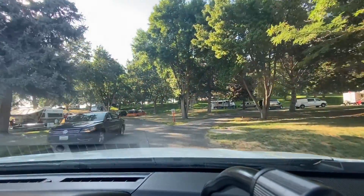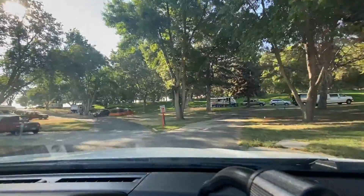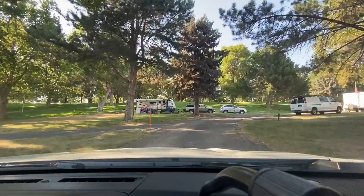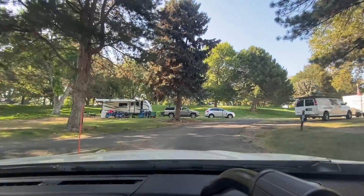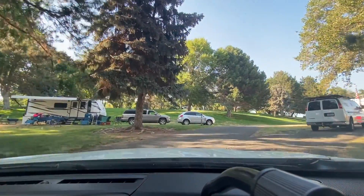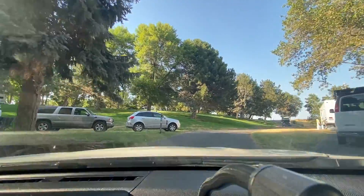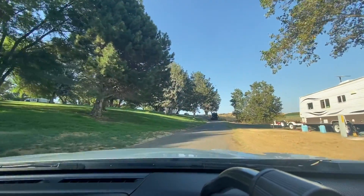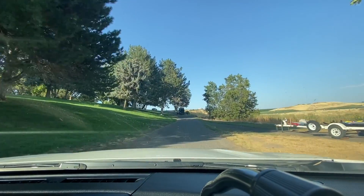Look how shaded this area is in here — it's nice. This is where the camping is. We should camp here, sweetie, it's closer to home. Nice and shady. You get all the sun you want on the boat, then you come back here and relax in the shade.